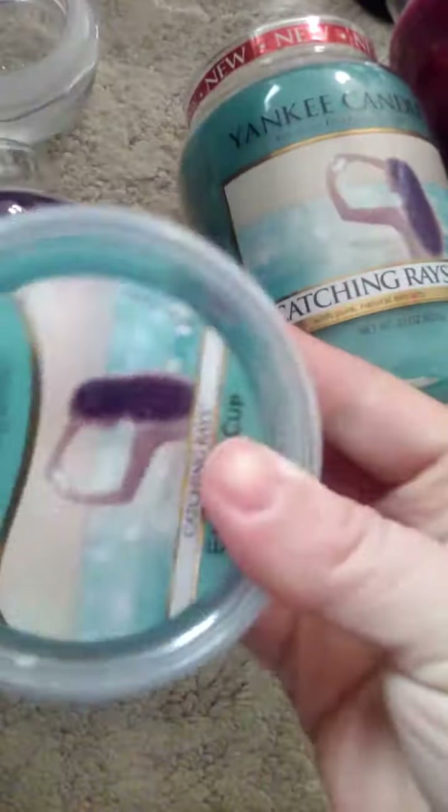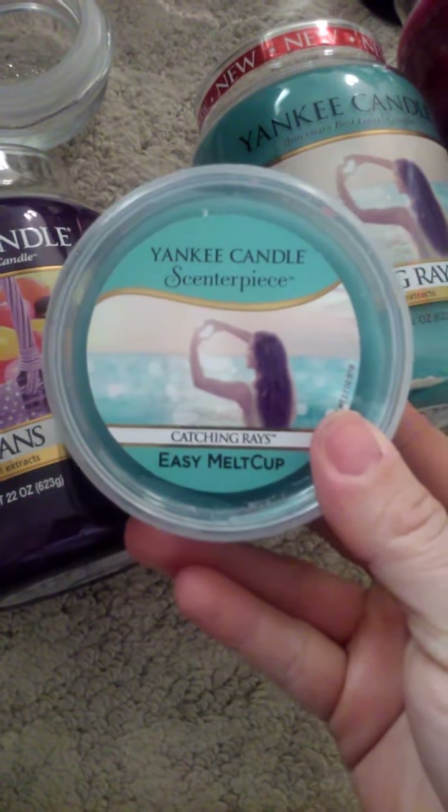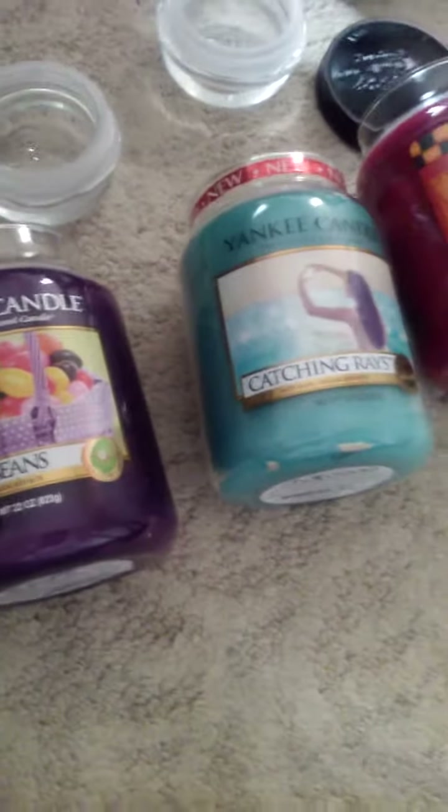So I got one of these. They are $4.99 and I had a 40% off coupon, so it came out to like $3 and something cents. I had quite a few of the 40% off coupons — that's when I got the Yankee.